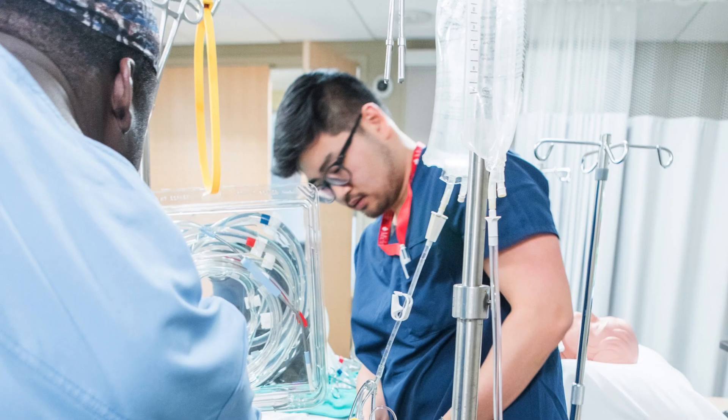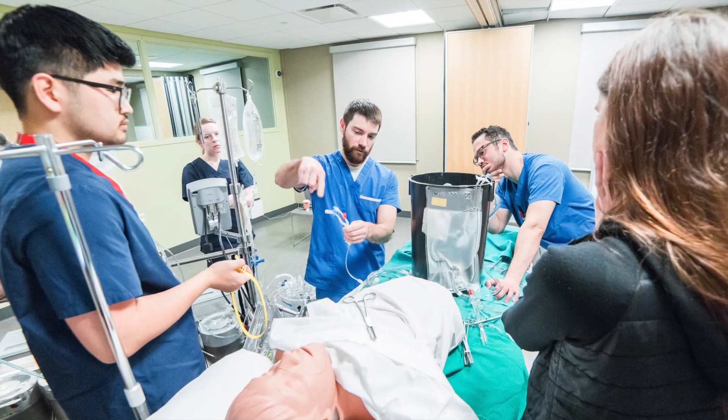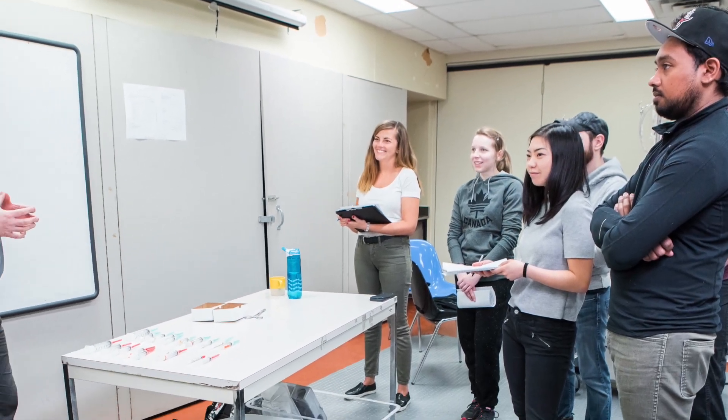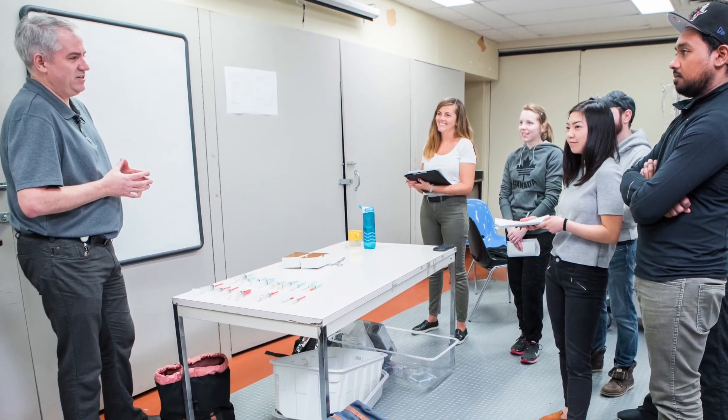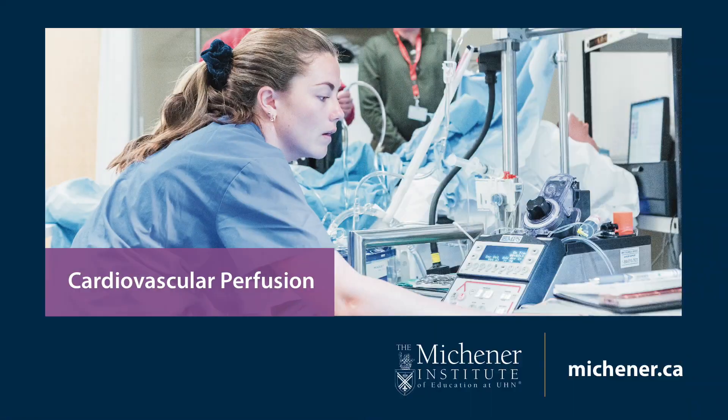As a key member of a cardiac surgical team, cardiovascular perfusionists make a real difference in healthcare and help save lives. Your critical care experiences and skills are used in a new and exciting way, taking your career to the next level. So, do you see yourself in this picture? Learn more about Michener's Cardiovascular Perfusion Program at Michener.ca.